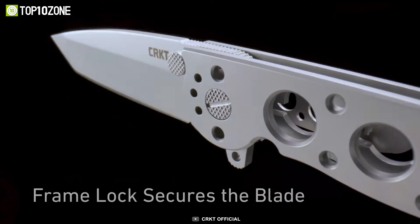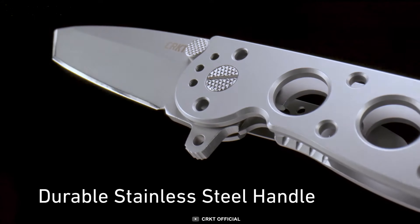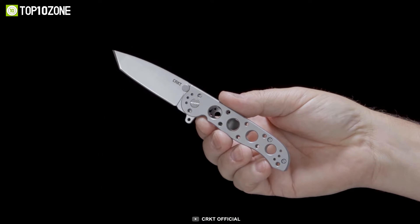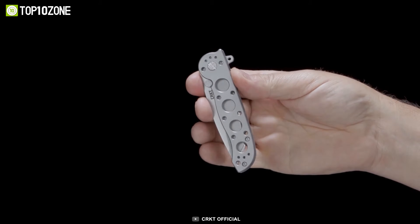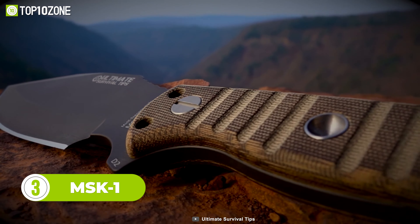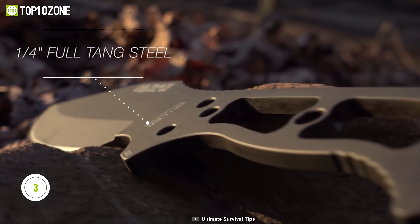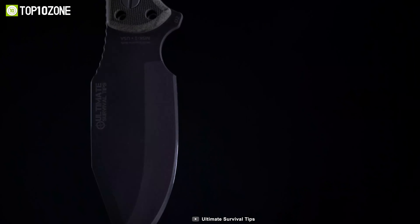Let's check out the CRKT M16-02SS Tactical Knife from the M16 lineup. It features a Sandvik 12C27 blade that provides excellent edge retention. The flipper opener on the handle enables quick deployment of the knife in any situation. The frame-lock mechanism secures the blade to prevent any unwanted accidents. It also comes with a reversible pocket clip to carry it securely anywhere. Overall, if you want uncompromised quality in tactical situations, this knife could be the gear on your choice list.